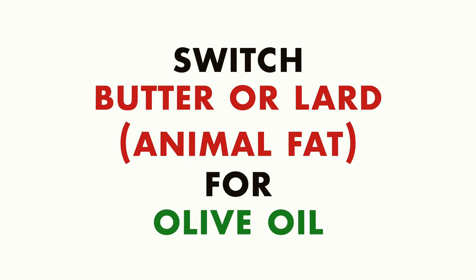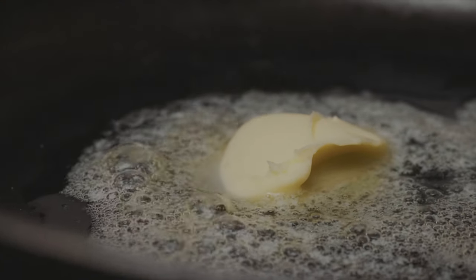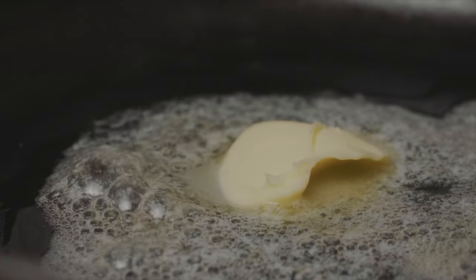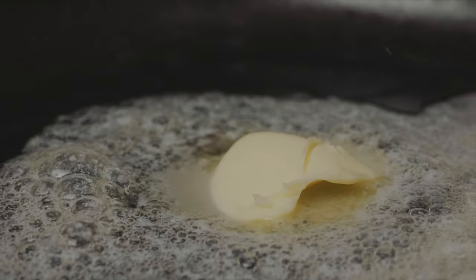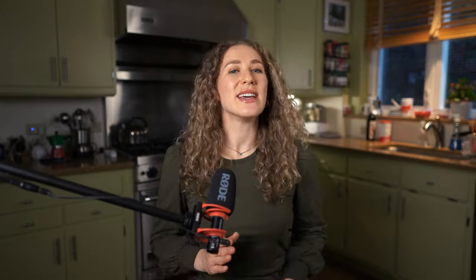Coming in at number nine, we have switching out butter or lard for olive oil. Butter and lard are very tasty fats that come from animals, but we know they also have high amounts of saturated fat. Research shows that a large amount of saturated fat coming from animal sources is linked to increased risk of heart and blood vessel diseases, things like atherosclerosis, which increases your risk for heart attacks and strokes.